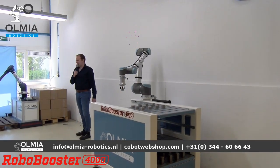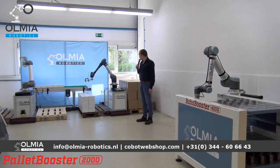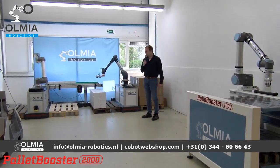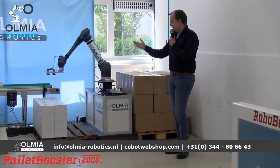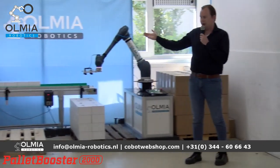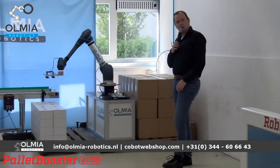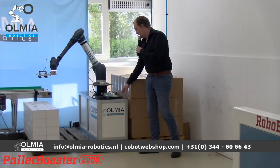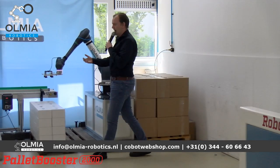Dan gaan we door naar de volgende applicatie: de Pallet Booster. Een unit die veel gebruikt wordt in de logistiek. Zeker de afgelopen tijd is er een enorme vraag naar om zeer flexibel te palletiseren. We hebben hier twee uitvoeringen: eentje met een Dozan 1013 en eentje met een UR10. We hebben twee type Pallet Boosters: een basisversie met weinig toeters en bellen, geen automatische lift, niet uitgevoerd met sensoren.